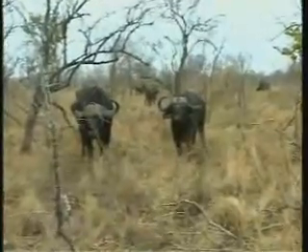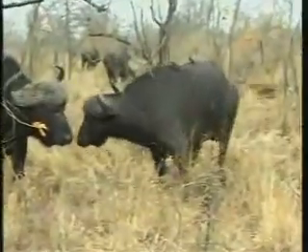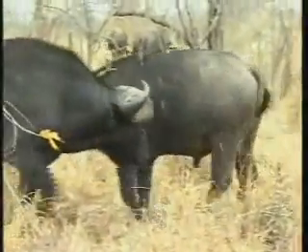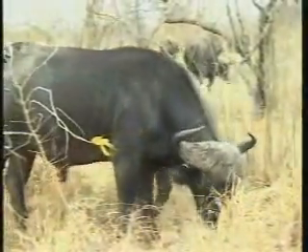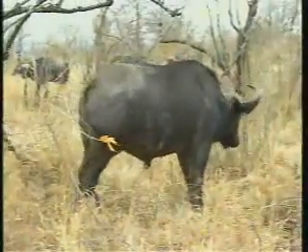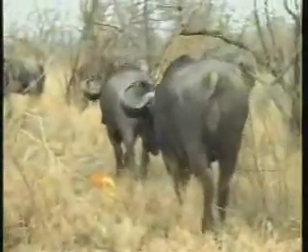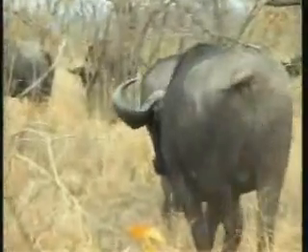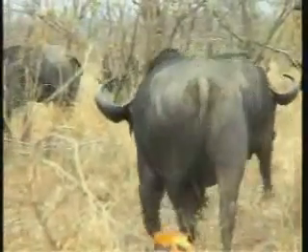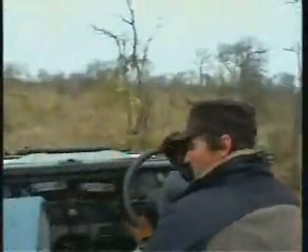It's just a great view of those oxpeckers — look at the one just behind the head there. Sure, this is a big buffalo. Alright, well, they can enjoy their morning.